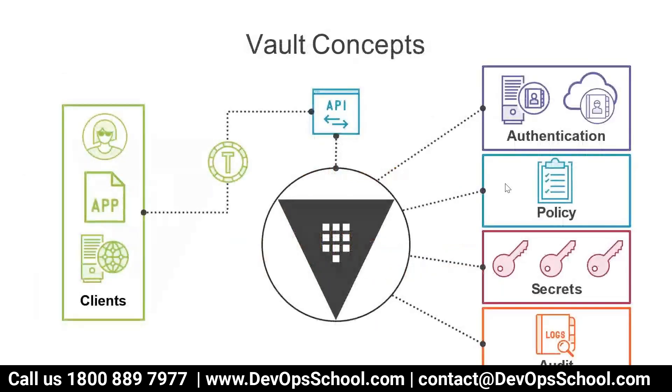This image is very important — it's the vault concept and you have to hard-code this image. On the left side you have a client — it can be a website UI, command line, or APIs. Through the command line you talk to the APIs of vault. Inside vault you have four major components which I'm going to teach you: Authentication, Policies, Secrets, and Audit.